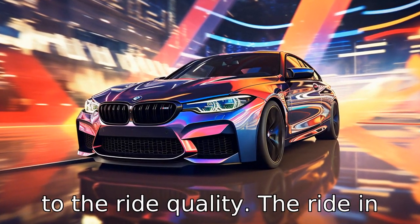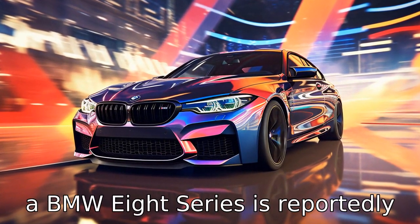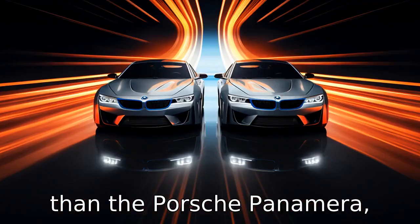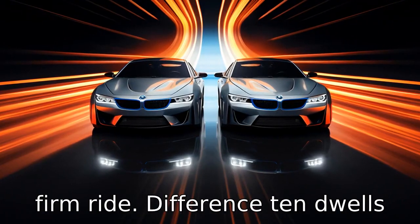Difference 9 pertains to ride quality. The ride in a BMW 8 Series is reportedly more comfortable on rough roads than the Porsche Panamera, which is known for its sporty, firm ride.